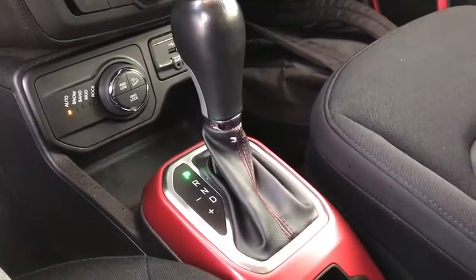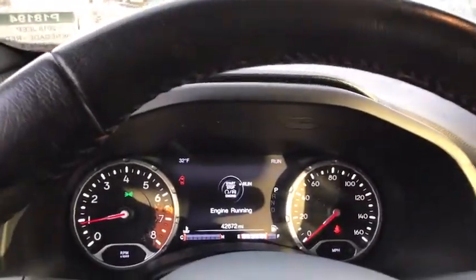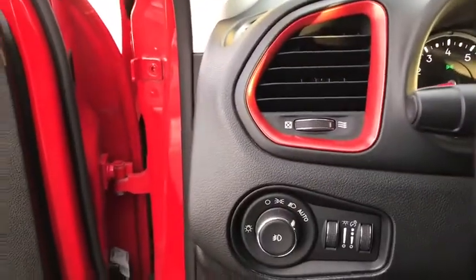Stability control, keyless entry, anti-lock braking system, leather-wrapped steering wheel, Bluetooth, power steering, adjustable steering wheel, four-wheel disc brakes, keyless start.